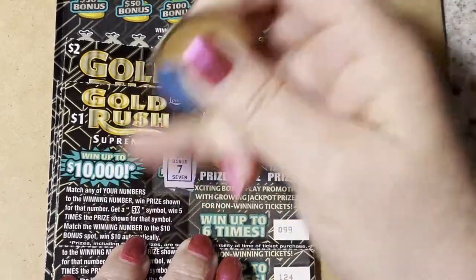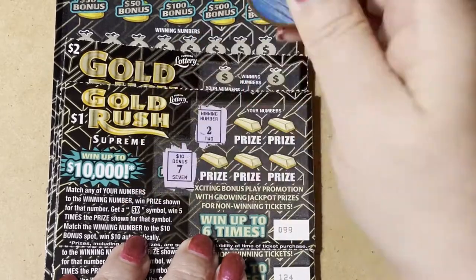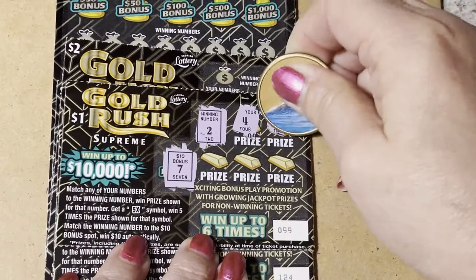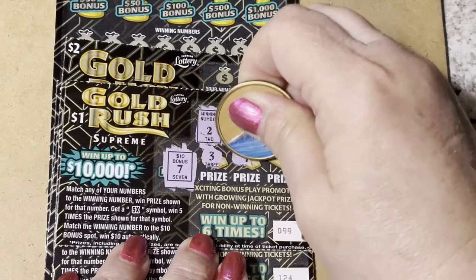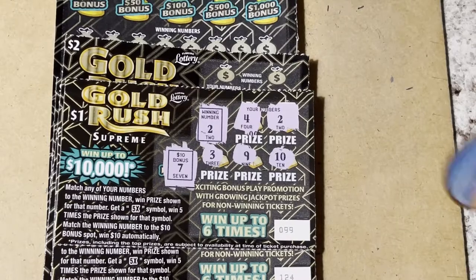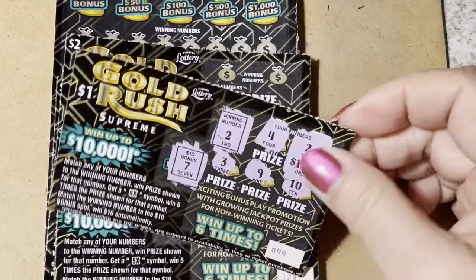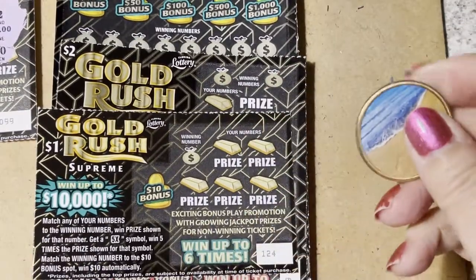Our bonus number is seven and our winning number is two. We have a four... there's the two — we have a winner! There's a three, a nine, and a ten. So just the number two. Let's see what we won — one dollar back. Just a payback on ticket number 99.